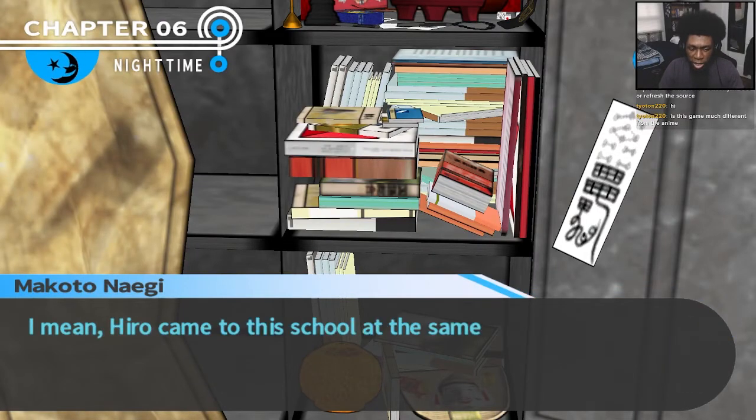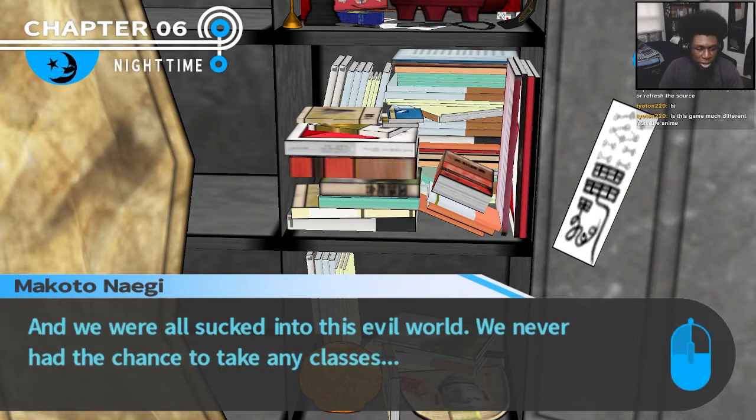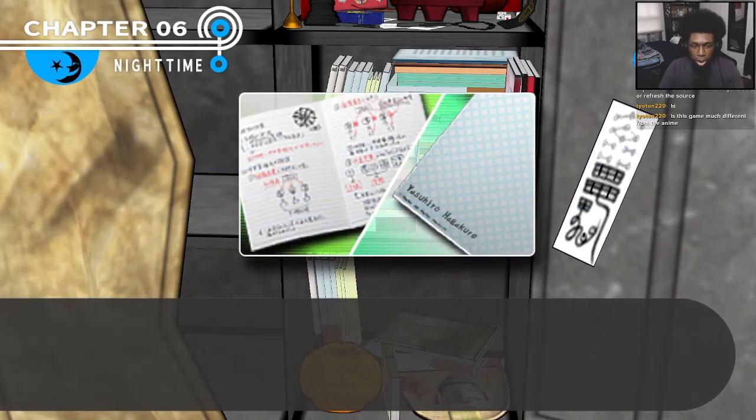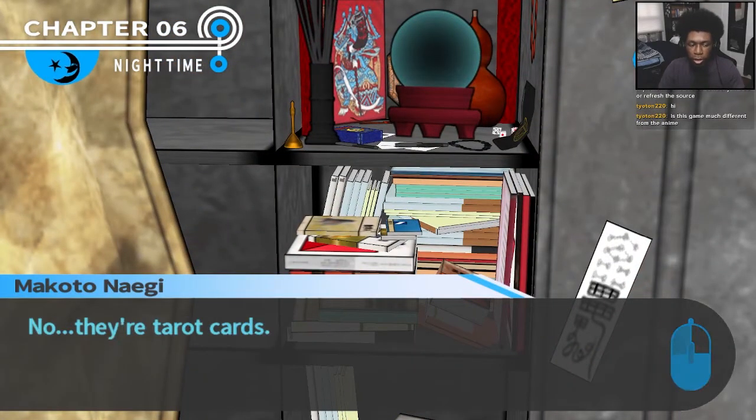That can't be possible — Hiro came into the school at the same time as the rest of us, and we were all sucked into this situation. We never had the chance to take any classes. So what is this notebook? There are tarot cards too — a deck of tarot cards used for fortune telling. It's just a coincidence, right?